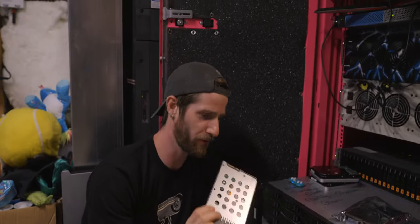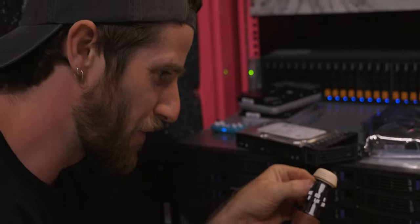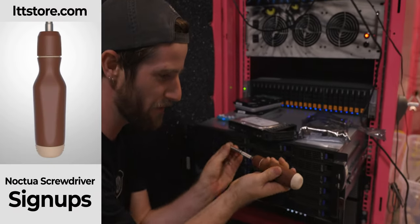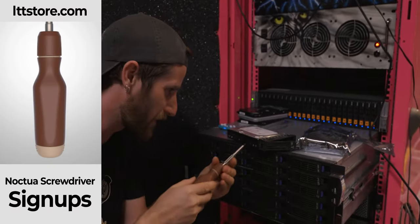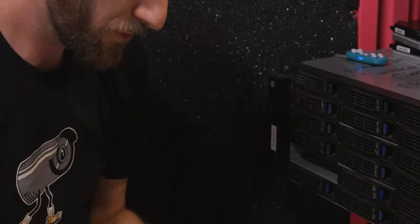Are the drives screwed in? I mean, they're supposed to be screwed in. I don't see any screws — oh, we got one screw, boys. This server was built by me with this Noctua-edition LTT screwdriver — how freaking awesome does that look? You can sign up for a notification when it gets back in stock at lttstore.com.